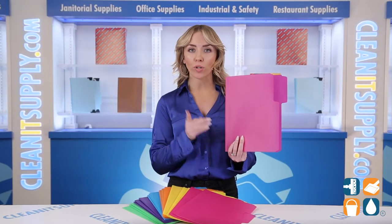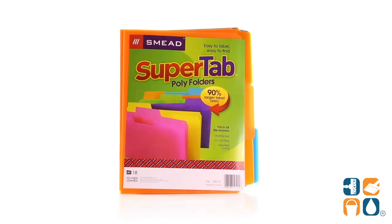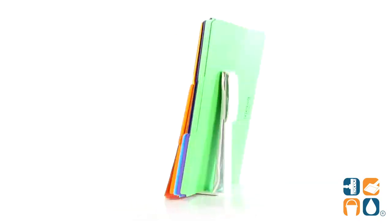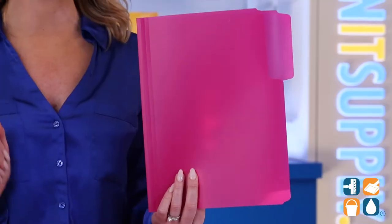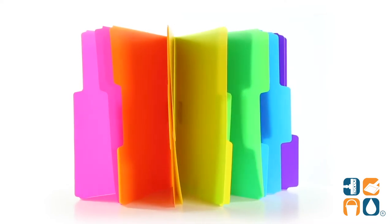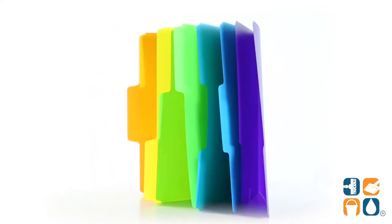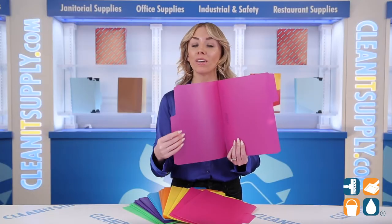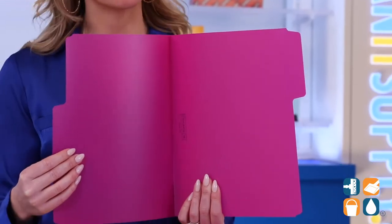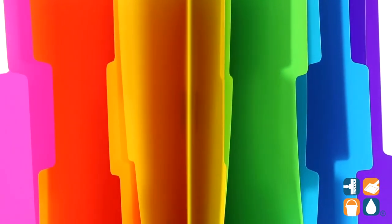Introducing the Smead Poly File Folder, 1/3rd Cut, Assorted Top, 18 Folders per Box. It's time to add some flair to your filing needs, and Smead has got you covered. These letter-sized folders are created with heavy-duty polypropylene, making them tear and water-resistant. Each folder is PVC and acid-free. The lovely assorted colors make them ideal for a speedy and efficient filing system.